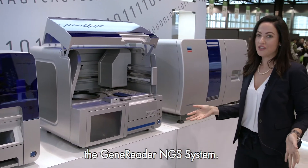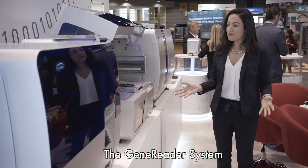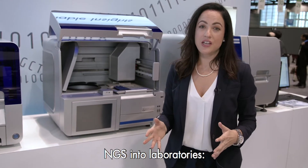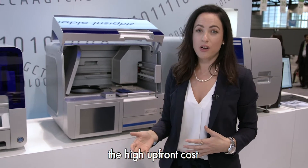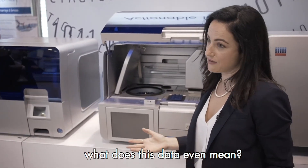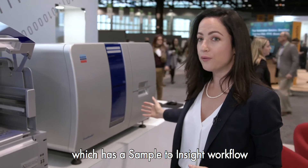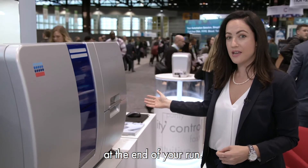Here we have the GeneReader NGS system, the world's first truly complete sample to insight workflow. The GeneReader system was born from the desire to break down the barriers of introducing NGS into a laboratory. The challenges include the fragmented workflow, which means multiple suppliers, high upfront cost, and also the bioinformatics — what does this data even mean? Kyogen addressed these challenges by creating the GeneReader workflow system, which includes an integrated bioinformatics solution that creates actionable insights at the end of your run.